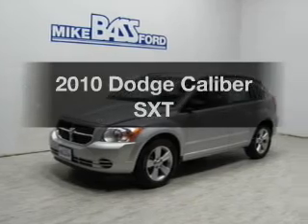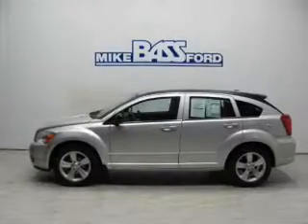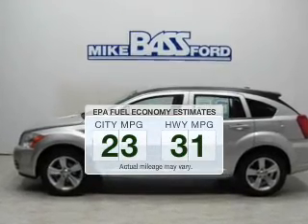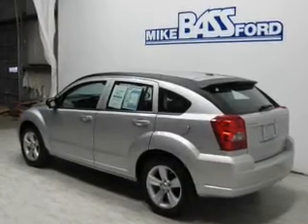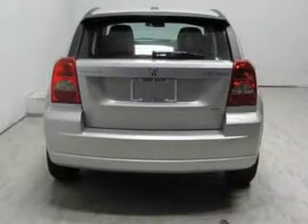Introducing the 2010 Dodge Caliber. Travel the roads in style and comfort in this great vehicle. Low emissions and the good fuel economy offered in this vehicle are important to you and to the environment. The powertrain includes front wheel drive with an efficient four-cylinder engine connected to a smooth shifting transmission.